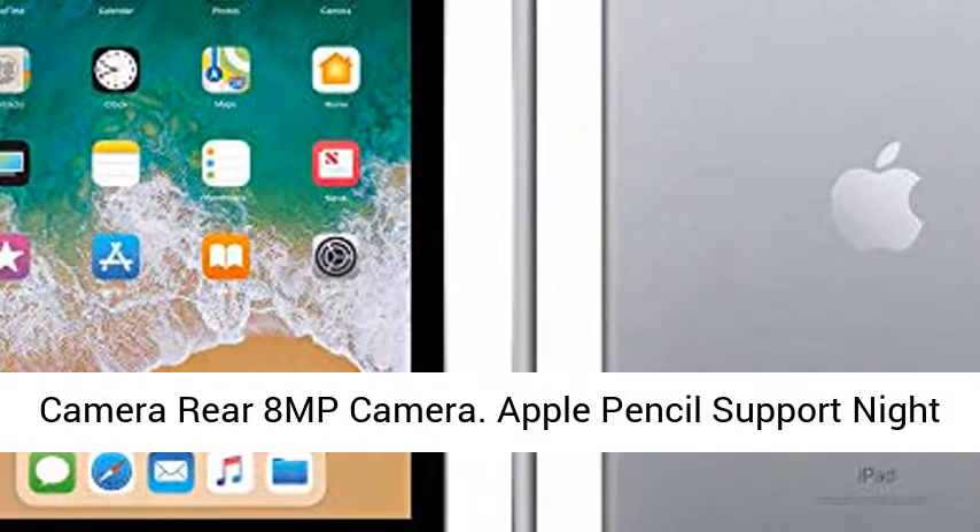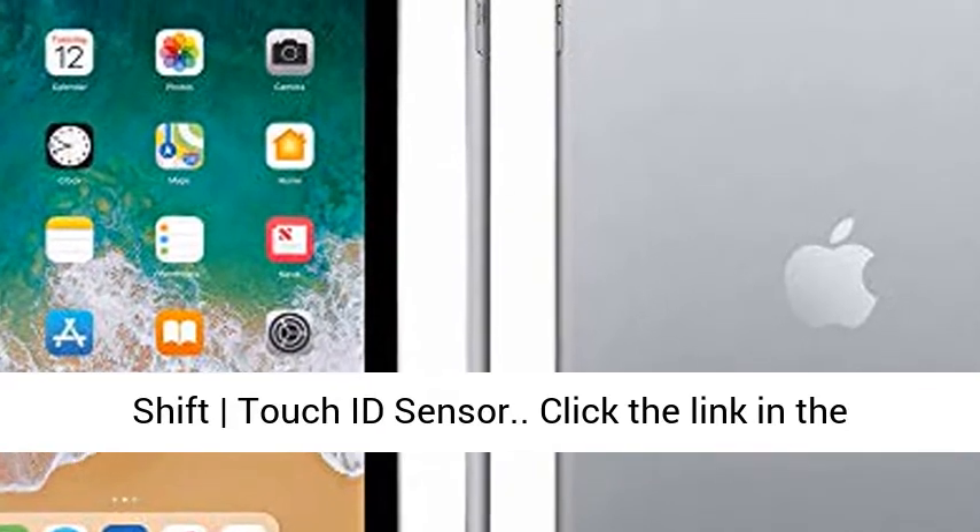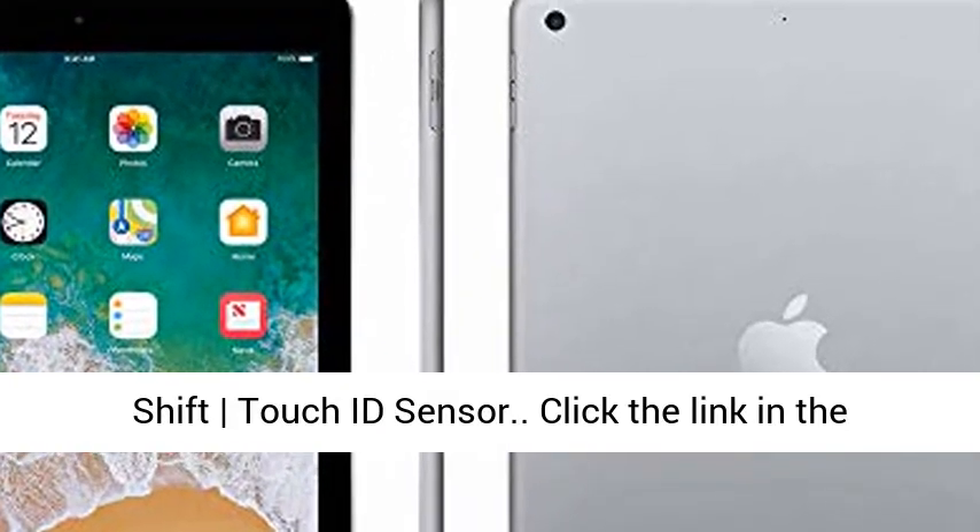Front 1.2MP FaceTime HD Camera, Rear 8MP Camera. Apple Pencil Support, Night Shift, Touch ID Sensor.